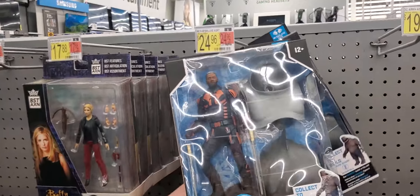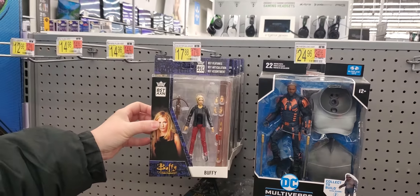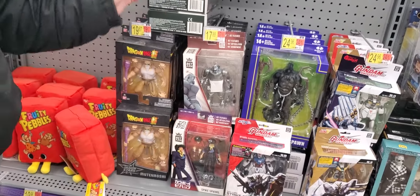All Bloodsport on mast — a whole row of Bloodsport. A whole row of Buffy. Some Dragon Ball Z, Lord of the Rings, and Full Metal Alchemist.